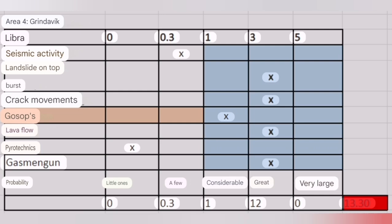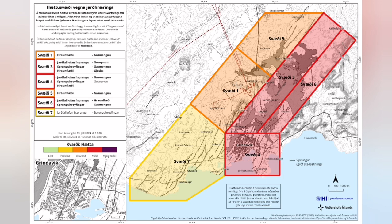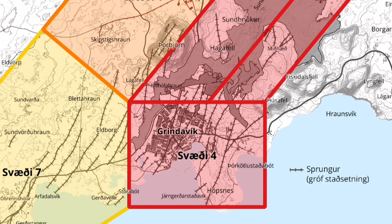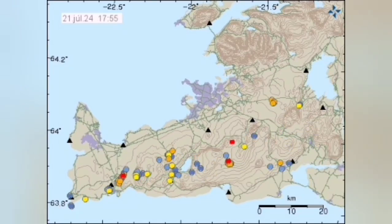We have a risk assessment. Risk assessment means we look at each hazard and assess the likelihood and probability of that hazard occurring. When we weigh them against each other, we can come to a conclusion on the risk scale — whether it is likely a few, considerable, great, or very much likely. Based on that, we say there is a high probability of eruption within Grindavík. However, because the amount of earthquakes is not enough, there is a possibility it will not be an eruption like the fountaining we showed you.